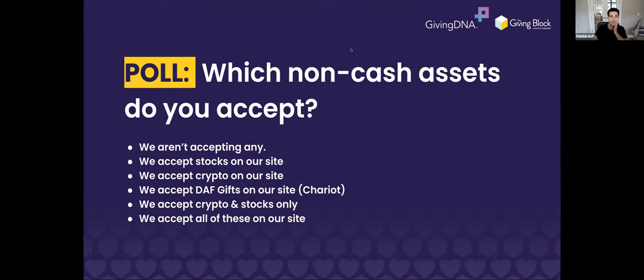Bailey on our team is going to send out the poll. The question is: which of these donation methods are you currently accepting? Complete the poll — it'll give us a feeling for how advanced everyone's non-cash programs are currently. People are jumping in and answering.